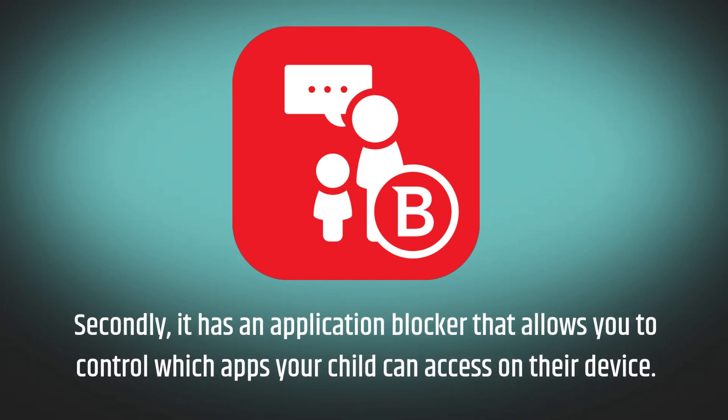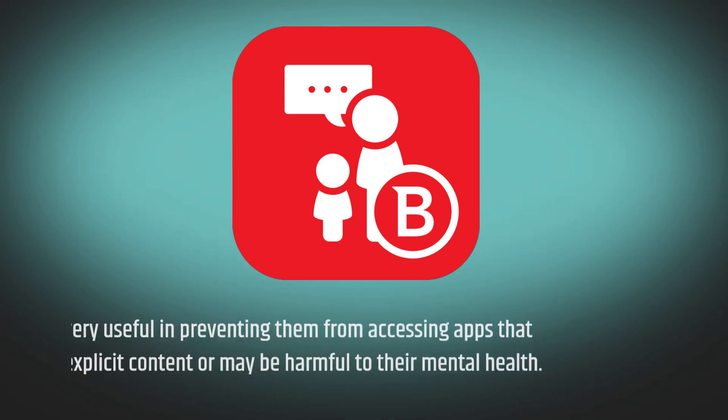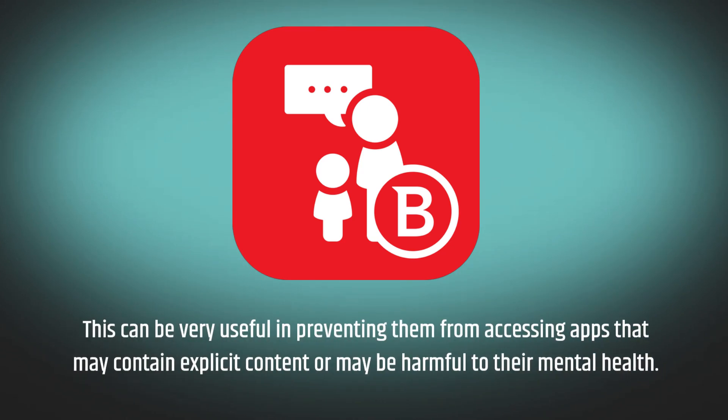Secondly, it has an application blocker that allows you to control which apps your child can access on their device. This can be very useful in preventing them from accessing apps that may contain explicit content or may be harmful to their mental health.